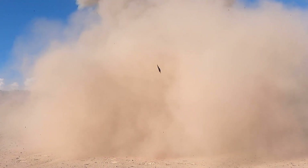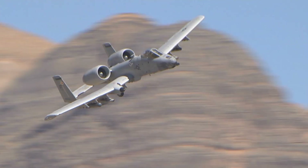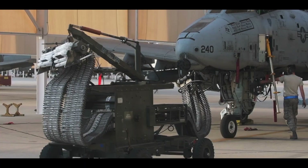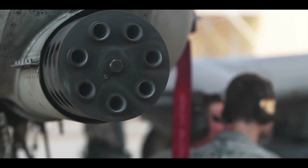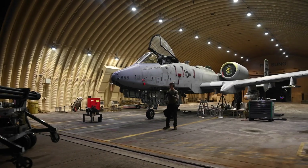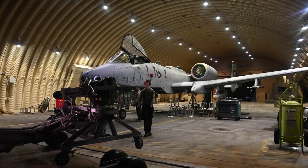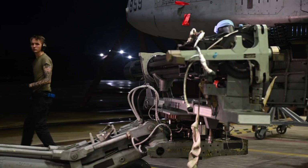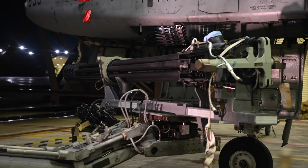But now the A-10 is fast approaching the end of its life. An old-school workhorse that can carry a heavy payload of powerful munitions, the A-10 has been in service for over 50 years. The entire aircraft was designed around a 30mm autocannon, one of the most powerful aircraft cannons ever flown.